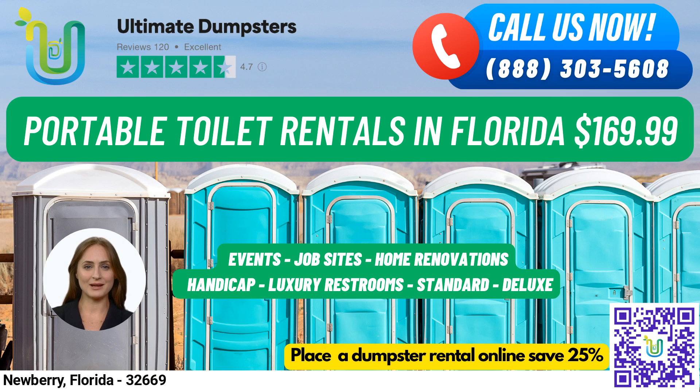At Ultimate Dumpsters, we understand that your needs may vary, and that is why we offer multiple services, including dumpster rentals, porta-potties, mobile storage units, temporary fencing, commercial weekly garbage, and more. With our online portal, you can check on order statuses and make changes with ease, and every client is assigned a dedicated project manager to ensure a seamless experience.